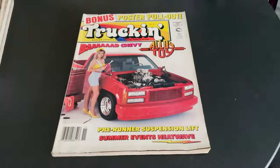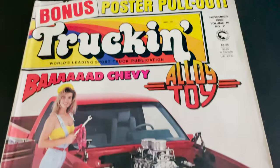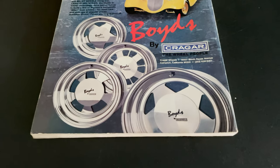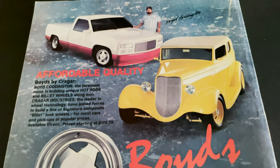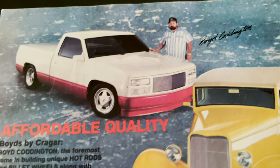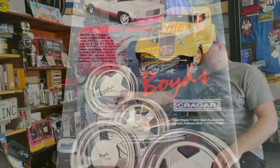Here's one other one I'll show you. This was November of 90, and it has a vintage Boyd ad on the back — since we're speaking about Boyd Coddington. You can see Boyd there. So much history here with all of these magazines.